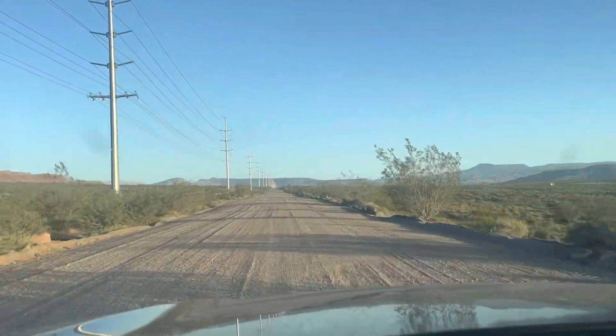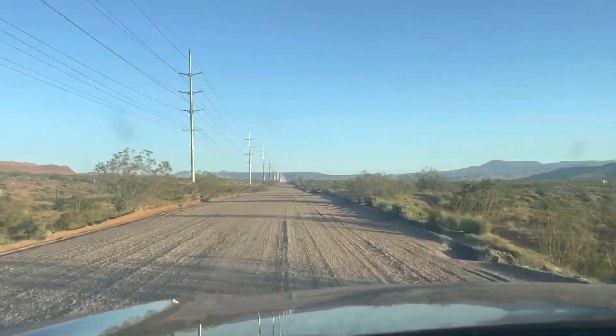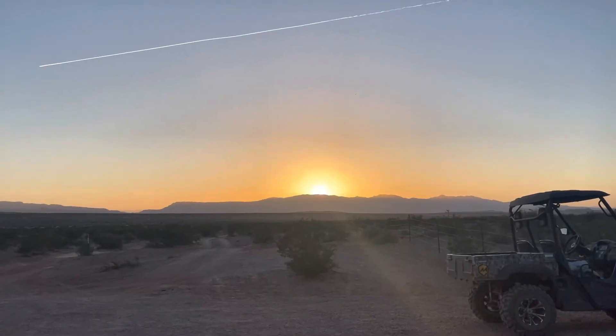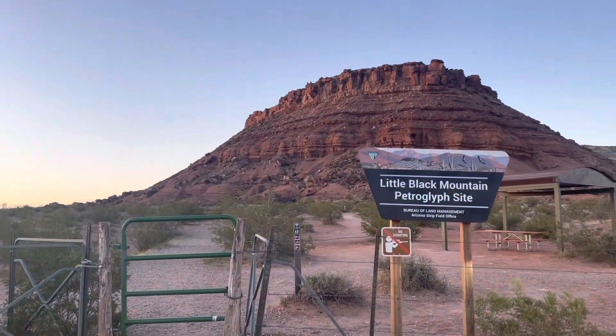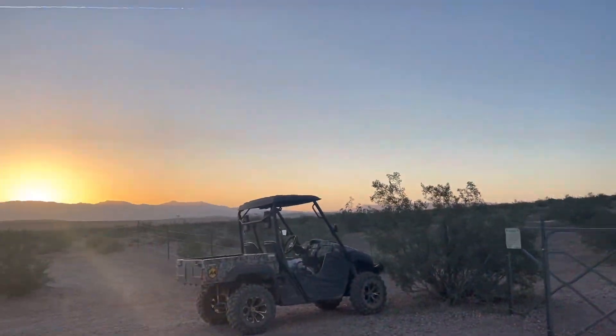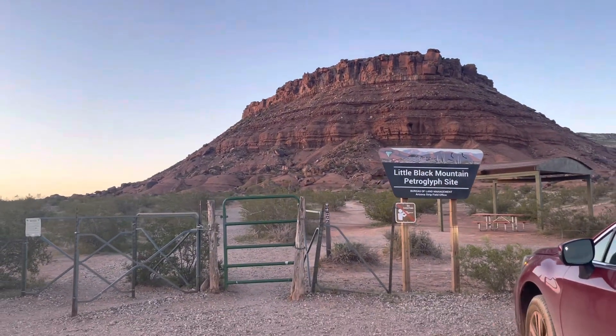Alright, heading out to Little Black Mountain Petroglyph site. Super excited to see this place. I've just arrived — I'm going to go check it out. The sun is setting; I probably only have about 30 minutes of light, so I'm excited.